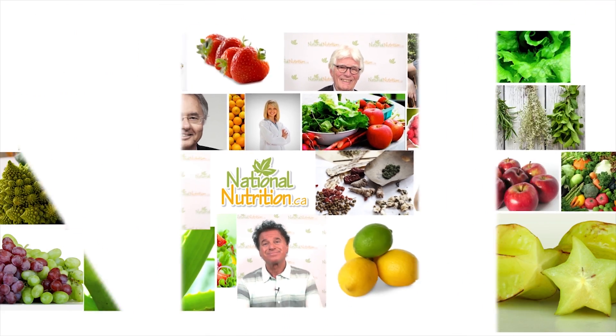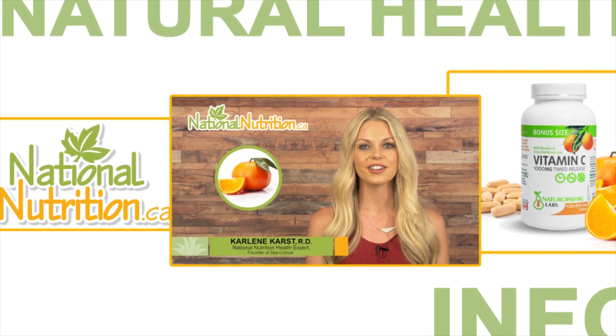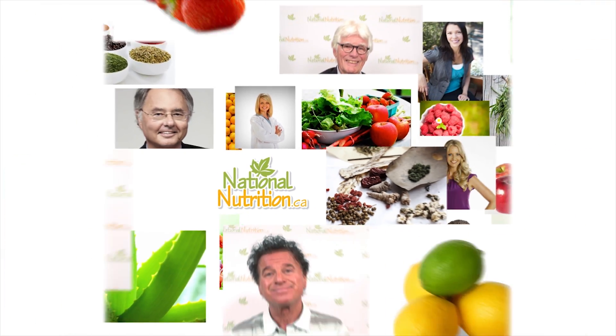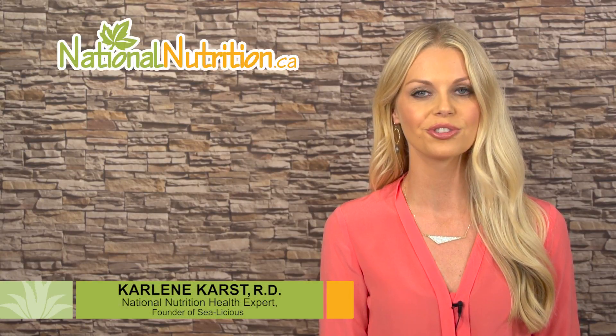National Nutrition Professional Supplement Reviews — three minutes of the latest natural health info with Canada's leading natural health experts. Watch, learn, and get healthy naturally. Hello, this is Carleen Karst, registered dietitian and nutrition expert for nationalnutrition.ca.